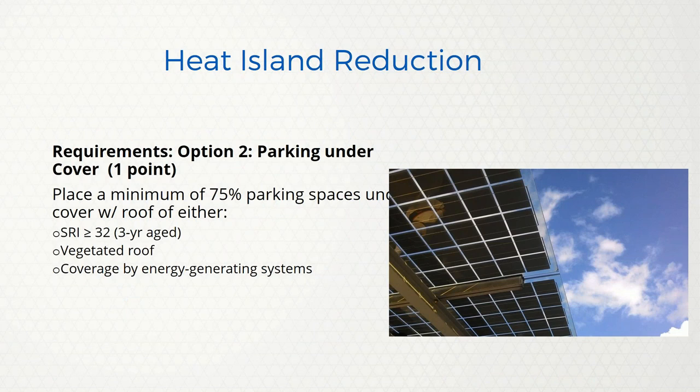There's another option on this credit to get one point: having 75% of parking spaces under cover, either under a roof, underground, covered with photovoltaics, covered with a vegetated roof, or under the building.